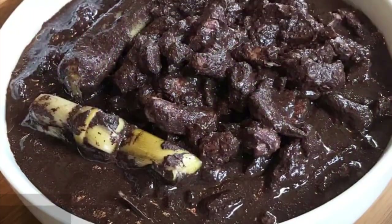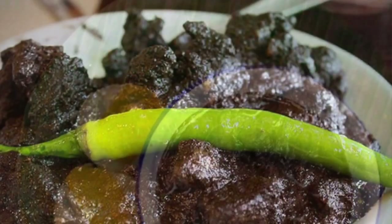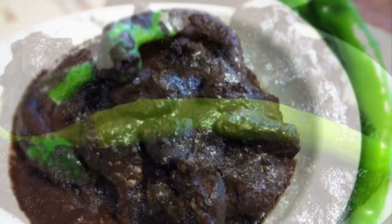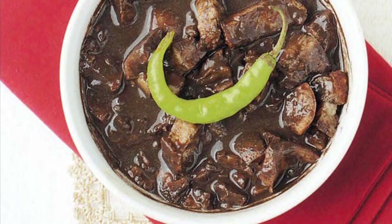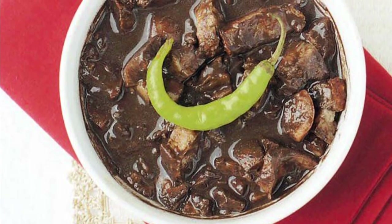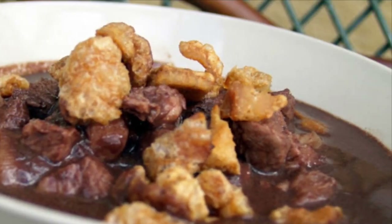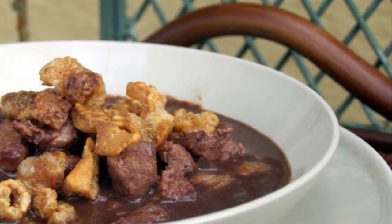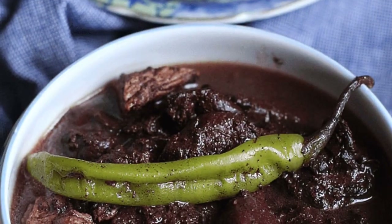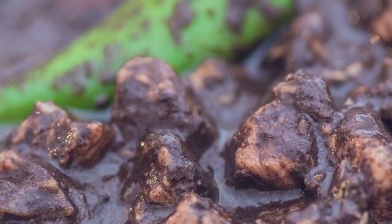Eighth on our list: Dinuguan, a Filipino savory stew usually of pork offal — typically lungs, kidneys, intestines, ears, heart, and snout — and or meat simmered in a rich, spicy dark gravy of pig blood, coconut milk, onion, pepper, bay leaves, garlic, chili, and vinegar. It can also be made from beef and chicken meat. Dinuguan is usually served with white rice or a Philippine rice cake called puto. The most important ingredient in Dinuguan is obviously the pig's blood, which is used in many Asian cuisines either as coagulated blood acting as a meat extender or as a mixture for the broth itself.